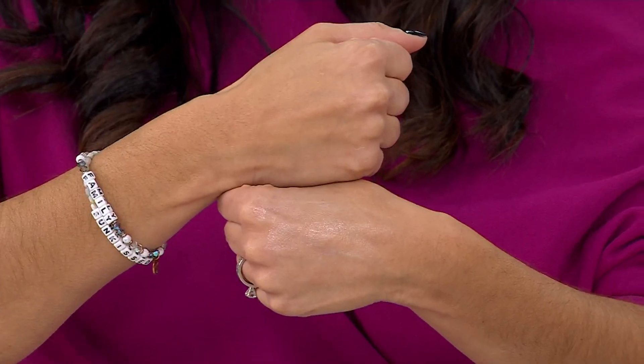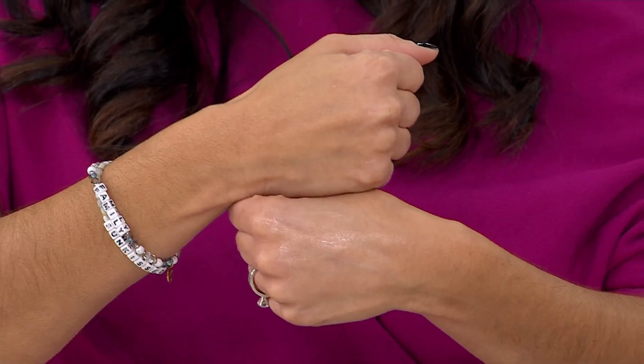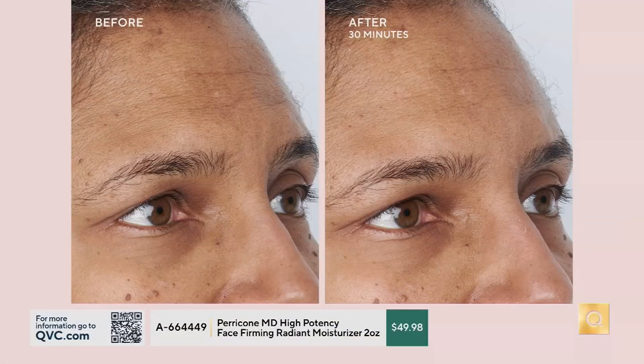With every Perricone MD product, you are going to get those long-term benefits. You love the face finishing and firming moisturizer for the results on your screen because it's smooth, it firms, it plumps, it reduces enlarged pores. That is what you're getting here. And look at after just 30 minutes — look smack in the middle of her forehead. You can see that very rough texture, the line, the dullness — and this is just one application in 30 minutes.